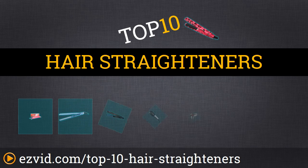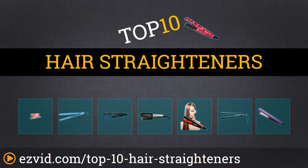Hello, Internet Universe! Today we are going over the top 10 hair straighteners that will leave your hair silky smooth without damaging your ends. Tag along as we start our countdown.